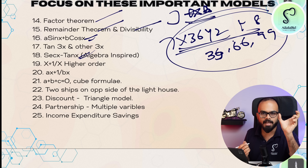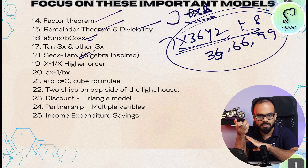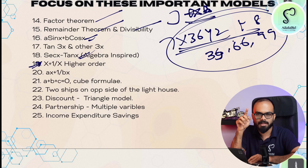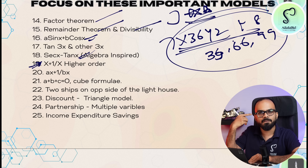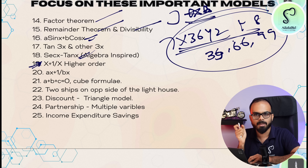In algebra, there is the x plus 1 by x type of questions. For example, x to the power 5 plus 1 by x to the power 5, or x to the power 7 plus 1 by x to the power 7 — all derived from the base x plus 1 by x value.